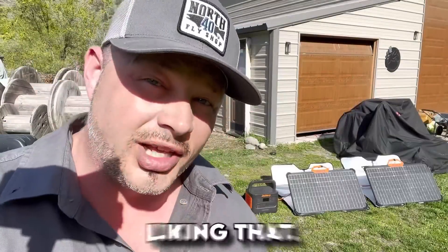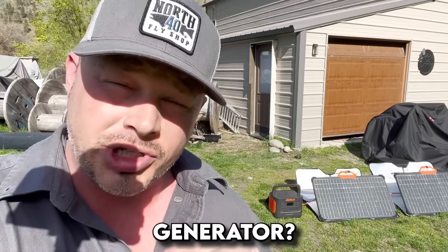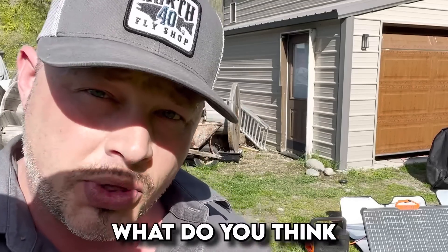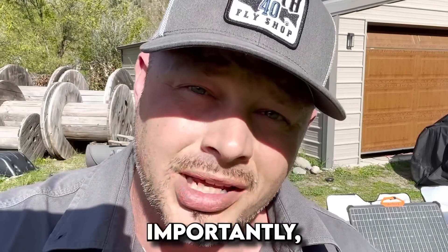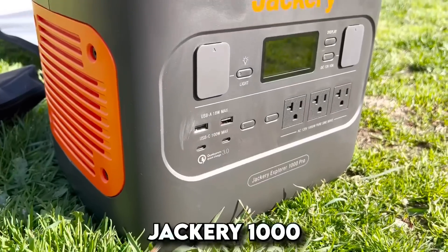Before we get going, let me know in the comments: do you already have a solar generator or power generator? Which one, what do you think about this one, and most importantly, why would you want to have one? What's your biggest reason?